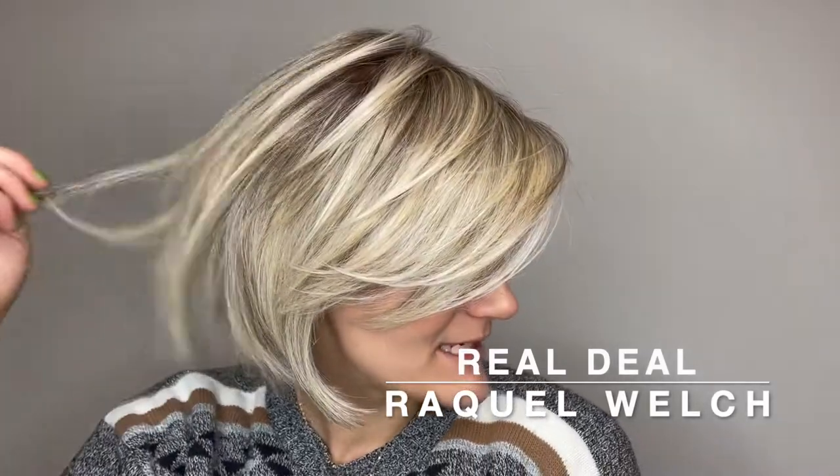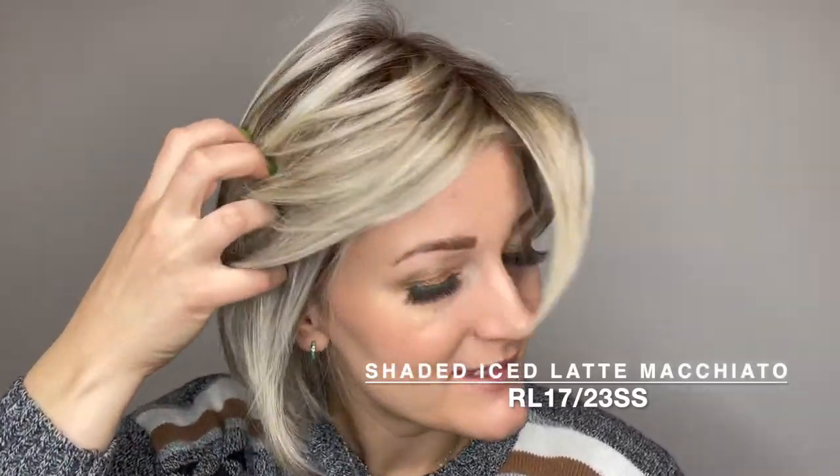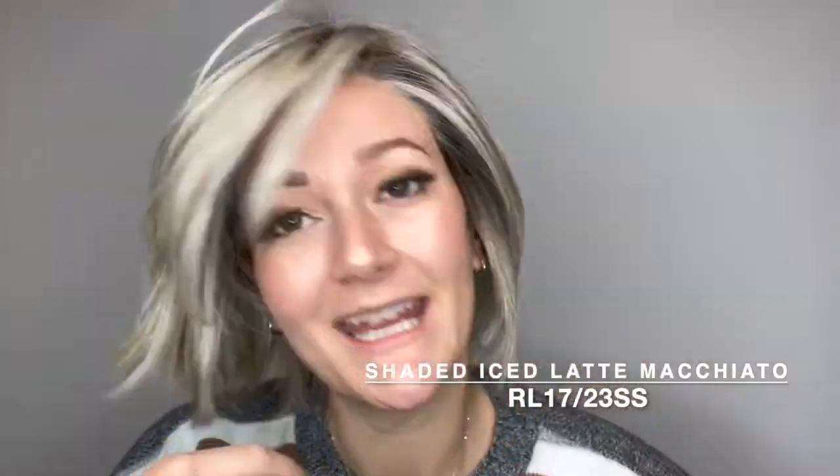This is Real Deal by Raquel Welch. She comes in many different colors. This color is Shaded Iced Latte Macchiato, or RL1723SS.